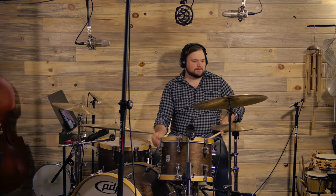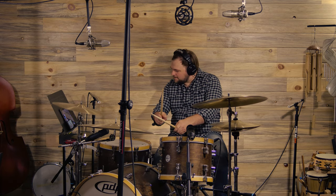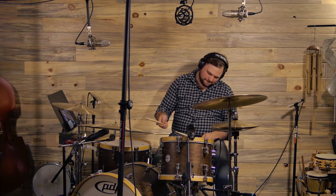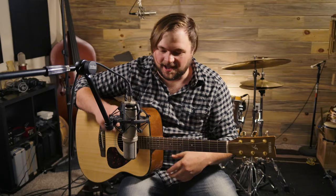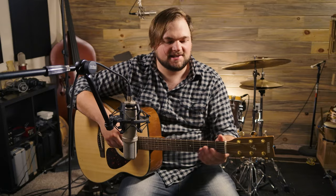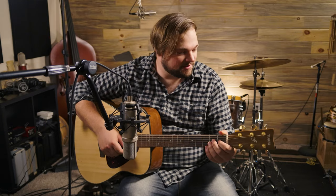Okay, so here we have our Rode NTK set up as an acoustic mic, about six inches off the 12th fret — pretty typical. I am in open D tuning, which is kind of fun, but let's hear how it sounds on acoustic.